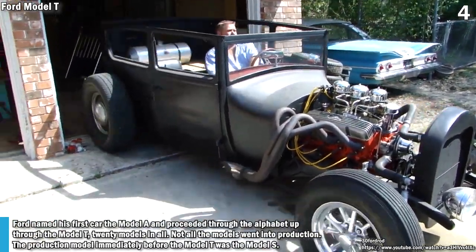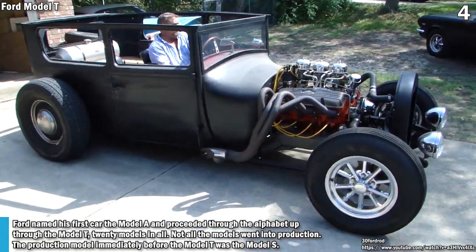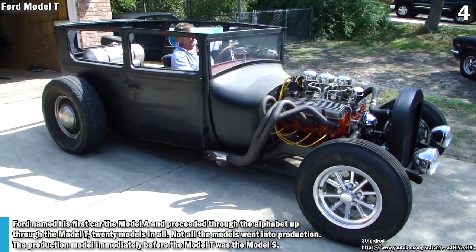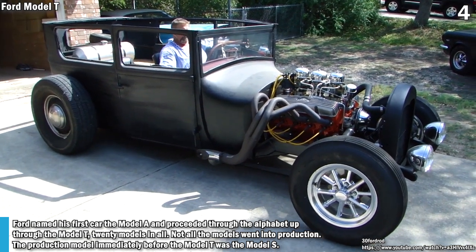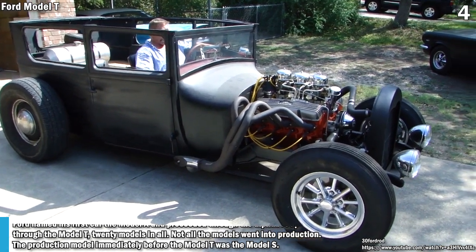Ford named his first car the Model A and proceeded through the alphabet up to the Model T — 20 models in all. Not all the models went into production. The production model immediately before the Model T was the Model S.